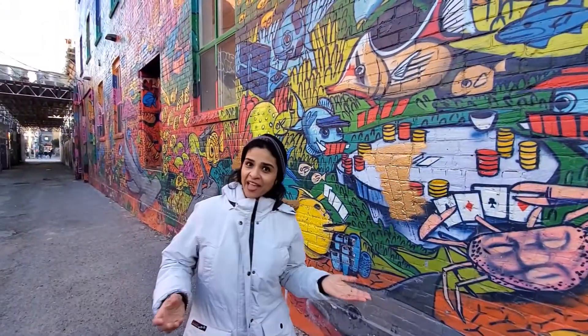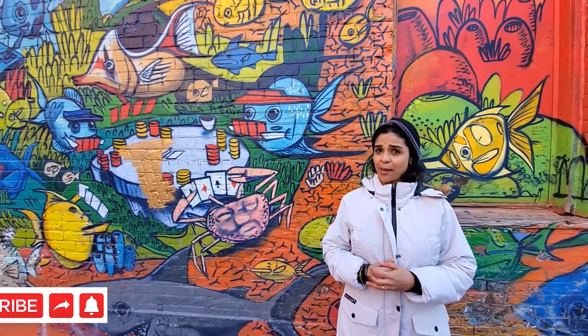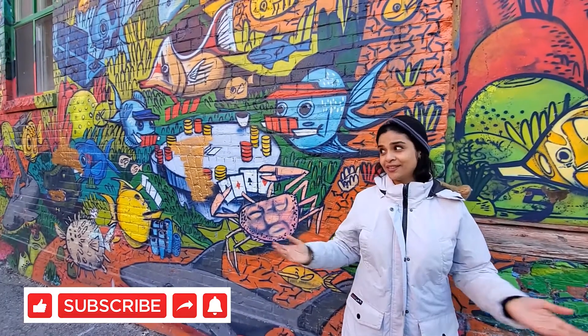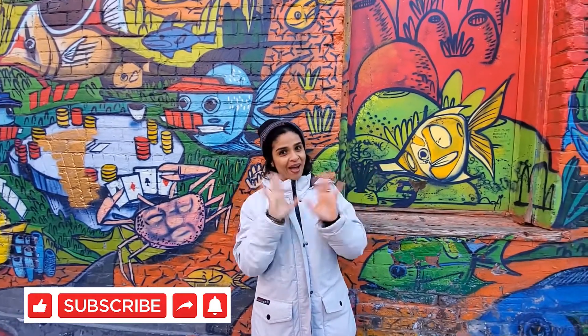So friends, thank you for joining me on the journey of Graffiti Alley. Hope you all liked this journey with me — take out some time to come over here and visit this place with your friends. It's a nice, happening and multicultural place, as you can see in this Graffiti Alley. Please like and subscribe to my channel. Thank you, have a great day. Bye!